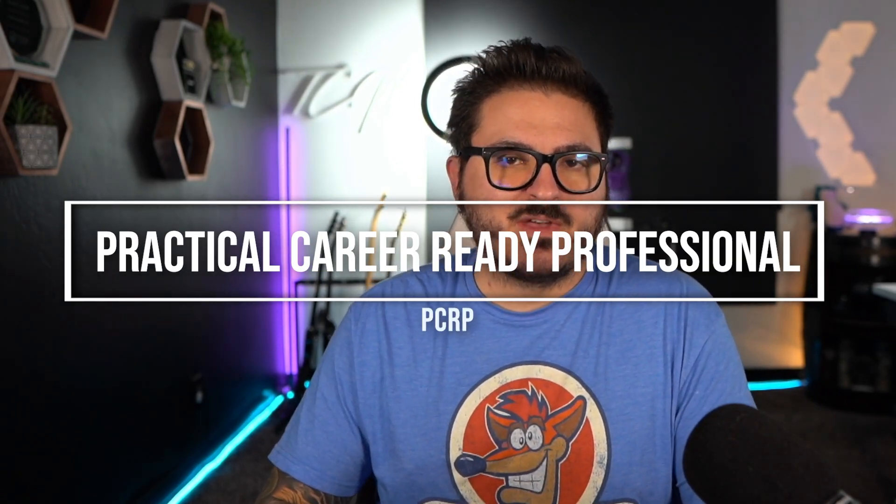What's up everybody, TCM here back with another video. Today's video is going to be a short video on our new certification called the PCRP, which is the Practical Career Ready Professional. We launched this about a week ago and we've had some questions that are probably easier to answer in video format, so this video is going to cover what the PCRP is and the options around it.